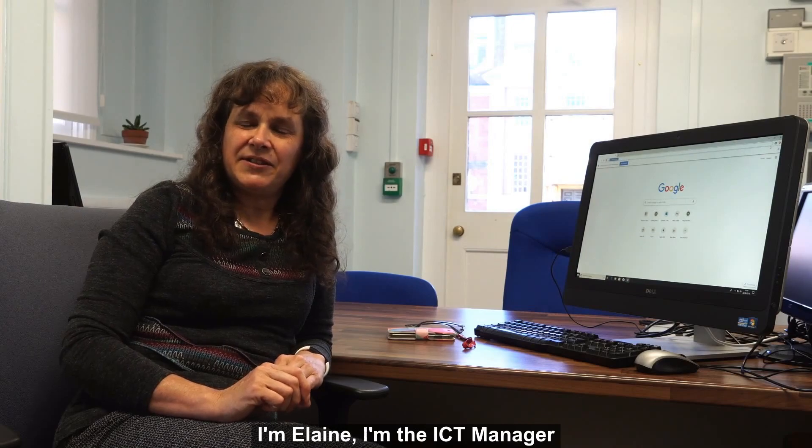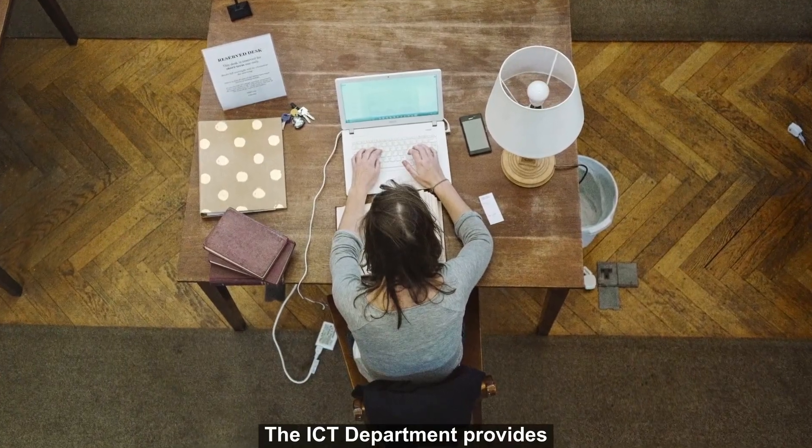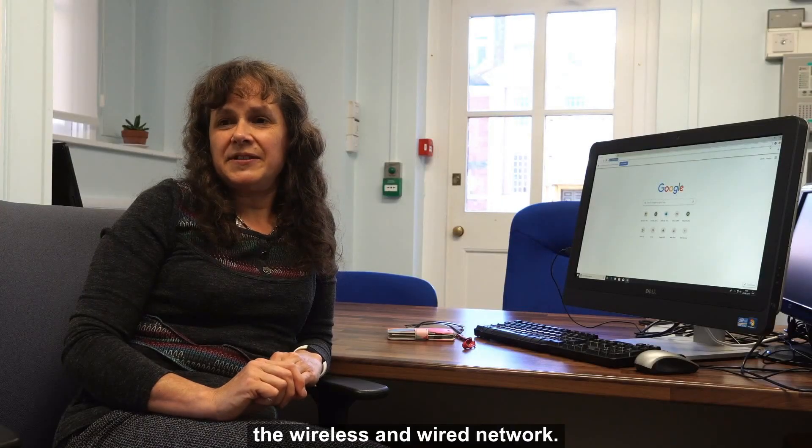I'm Elaine, the ICT manager at Lady Margaret Hall. The ICT department provides IT services to staff and students. Among other things, we provide the wireless and wired network.